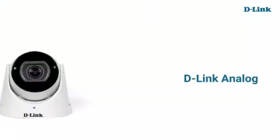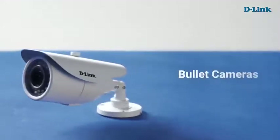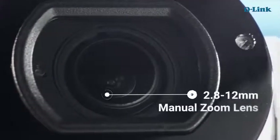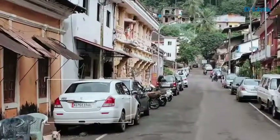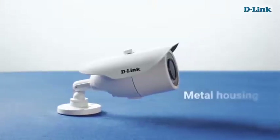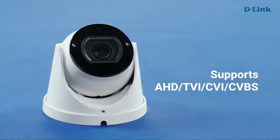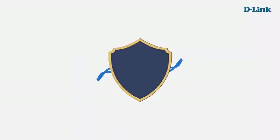D-Link analog high-definition varifocal lens cameras come in dome as well as bullet form, with SMD LEDs providing clear night vision range up to 50 meters. They feature a 2.8 to 12 mm manual zoom lens so you can zoom in for a visibly clearer image. Available in metal housing for both models to withstand all weather conditions, and they support AHD, TVI, CVI, and CVBS formats for compatibility with your existing setup.